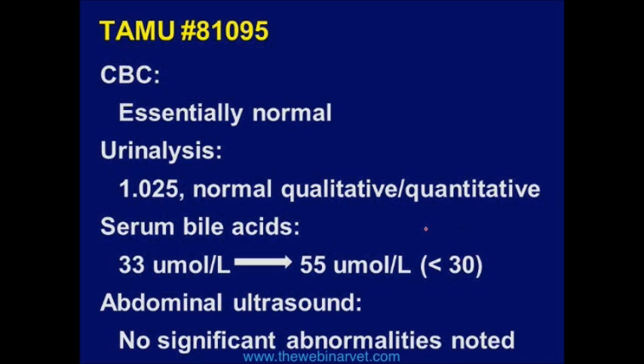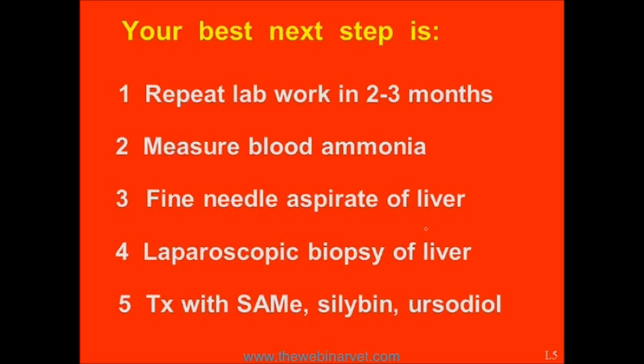Now, let's assume for a minute that this case came into your practice. In a second we're going to vote. I'm going to give you five options for what would be most appropriate: one, repeat the lab work in two to three months; two, measure blood ammonia; three, do a fine needle aspirate of the liver; four, do a laparoscopic biopsy of the liver; or five, treat with S-adenosyl L-methionine, Silybin, and Ursodiol.